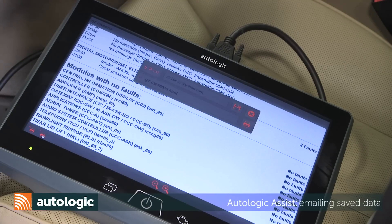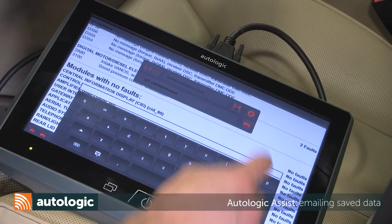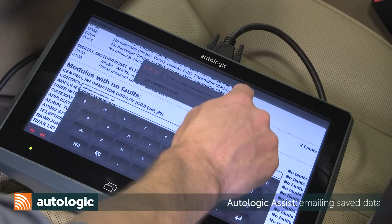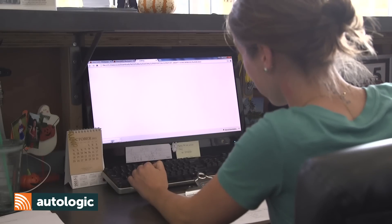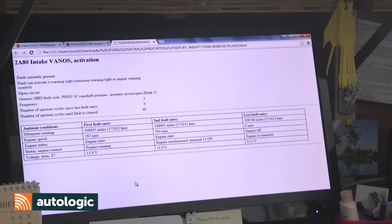I used to have to bring the customer into the shop to show them the failed component. Now I can take a screenshot or picture and send it right to my service writer up front. Once the information is emailed to my service writer, it gets directly attached to the RO, and it makes it that much quicker and easier to show to the customer.